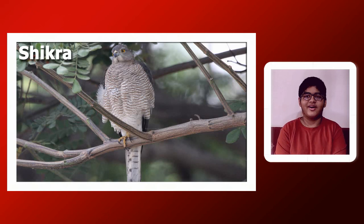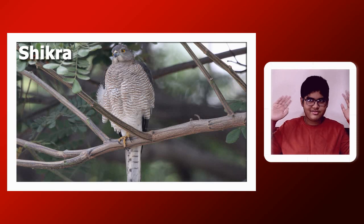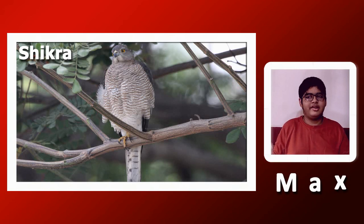Namaste! Welcome to Bodhistham. We are going to discuss about the Shikra. The name Shikra itself comes from India. The original name is Shikari or Shikara, which means a hunter.